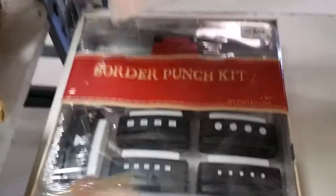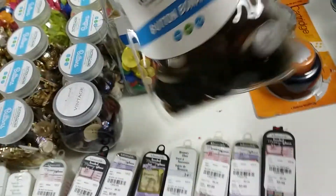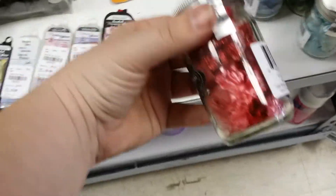And then you can get like border puncher kits, stencils, pins, stickers, more beads, some flowers — I actually got you some of those already.